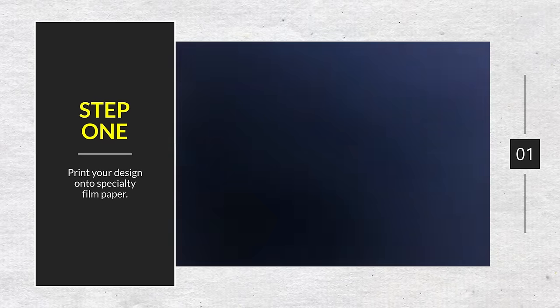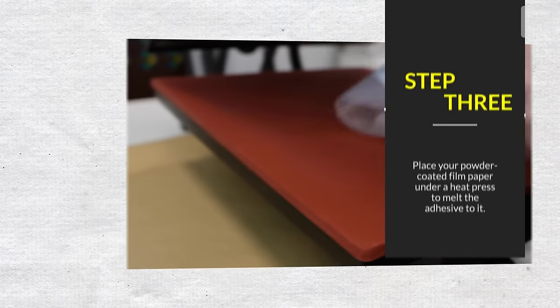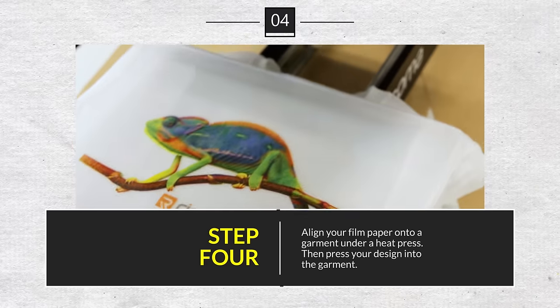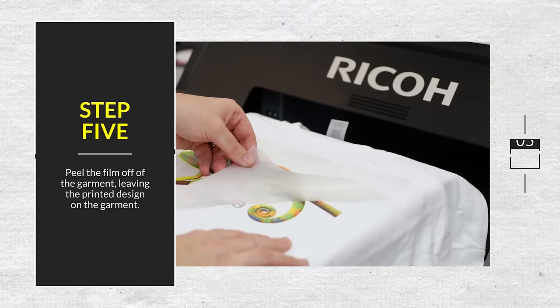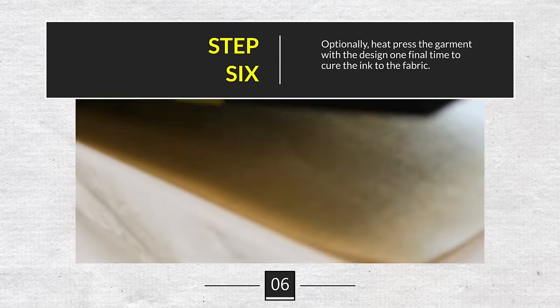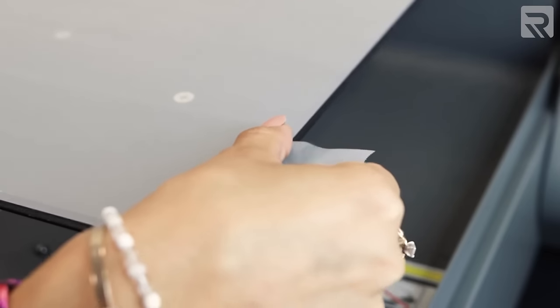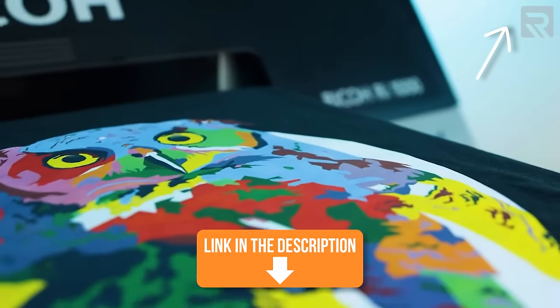A quick overview of the DTF process: first, you print your design onto a special film paper. Next, you coat your printed design on that film with a special adhesive powder. Then you use a heat press to melt the adhesive powder so it sticks to the film. You then place your design onto your garment and press it under a heat press, after which you peel off the film, leaving the printed design on the garment. Finally, you can run the t-shirt under a heat press one more time to ensure the ink cures with the fabric, which increases durability but may reduce some color saturation.